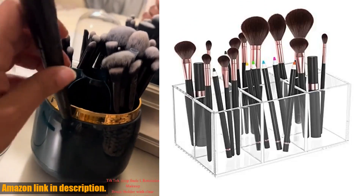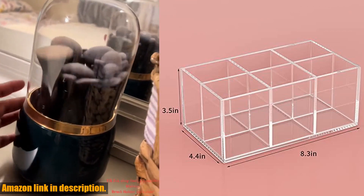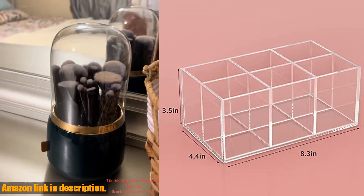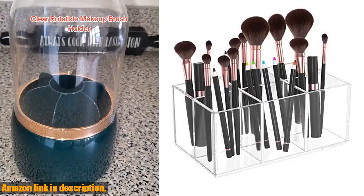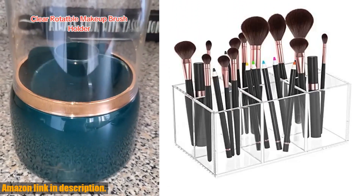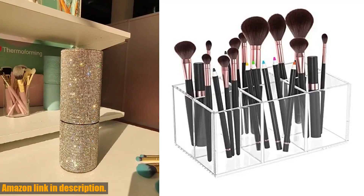Hey there, makeup lovers! If you're tired of rummaging through your makeup bag or drawer to find the right brush, then the HIIMIEI clear makeup brush holder organizer is the perfect solution for you. This acrylic six-slot organizer is